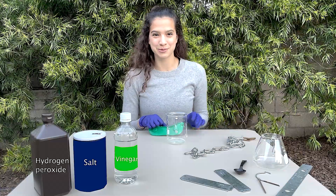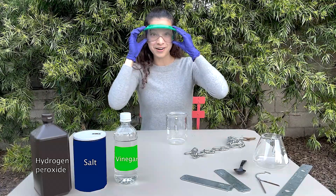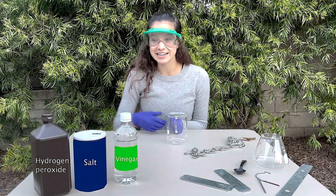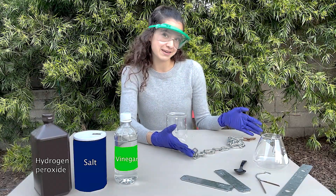Here's a quick science experiment that you could do at home or in the classroom. Safety first. All you're going to need is hydrogen peroxide, salt, and vinegar, and then any piece of metal that you like.